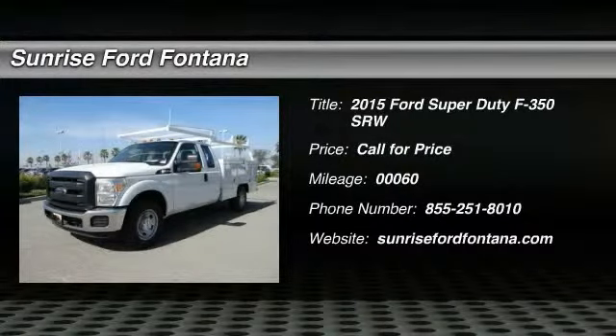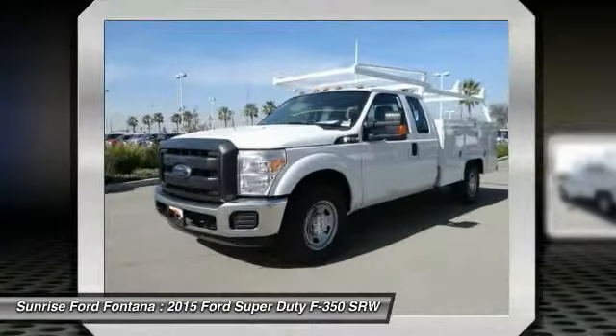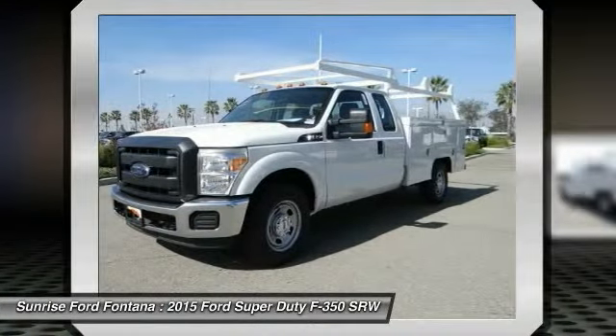The 2015 F-350 Super Duty. Head-to-head fuel efficiency. Head-to-head towing. Head-to-head torque.